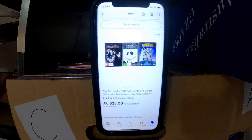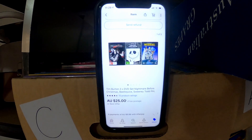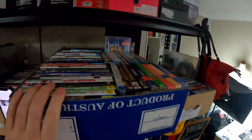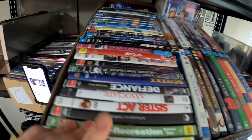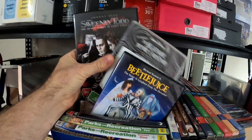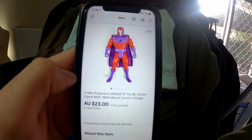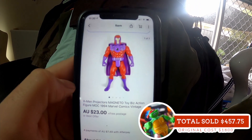This set of three Tim Burton DVDs sold for $25. When they're lower value we like to bundle them up by producer, director, or artist — Beetlejuice, Nightmare Before Christmas, and Sweeney Todd. Another item from that bulk lot: this X-Men Projectors Magneto sold for $23 including post.